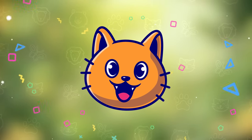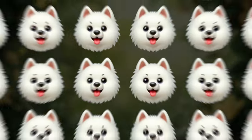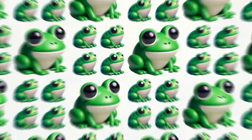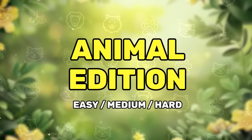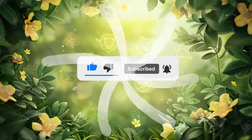Hey friends, welcome back to the Quizzercat. Let's check your observation power with our new 30 puzzles at 3 difficulty levels. Today is Ultimate Animals Edition. Subscribe to the channel and let's kick things off with some easy ones.